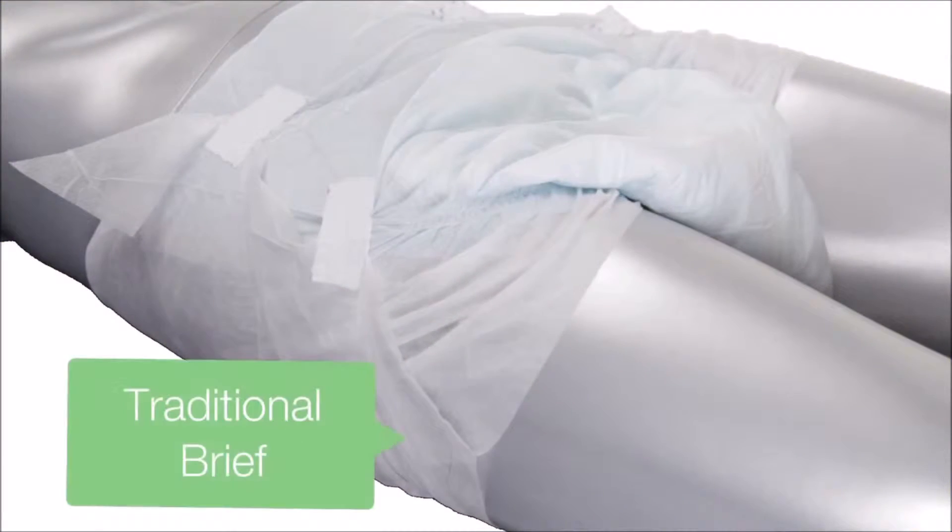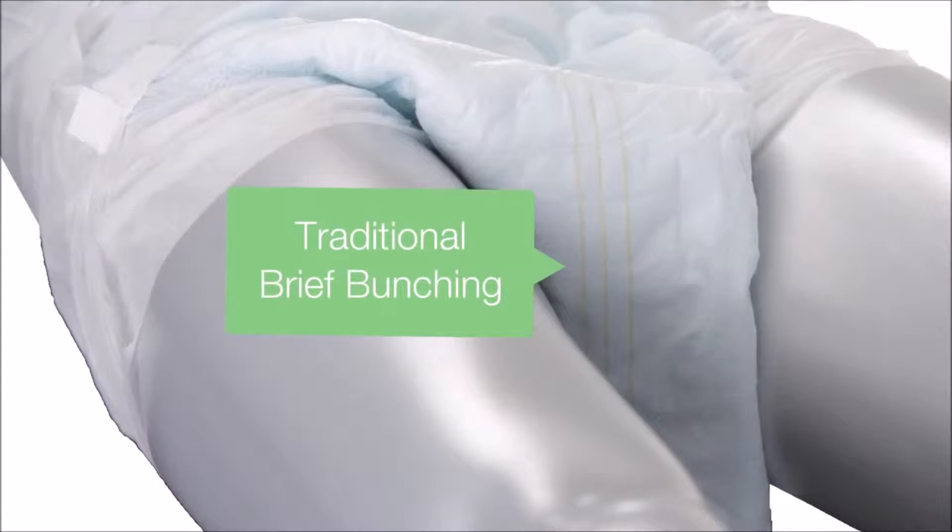We discovered one of the biggest problems was that traditional adult briefs are not designed to accommodate the contours of the body. They can cut into the legs, bunch up, or rub against the skin in ways that are uncomfortable and ineffective, potentially causing skin irritation. We thought we could do much better.